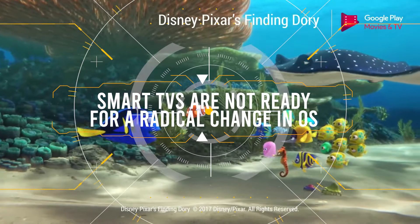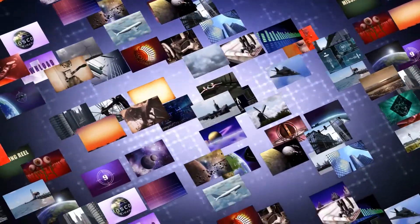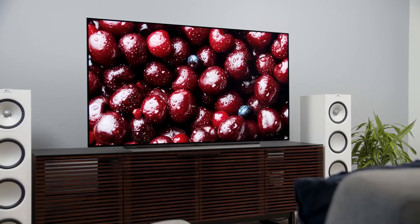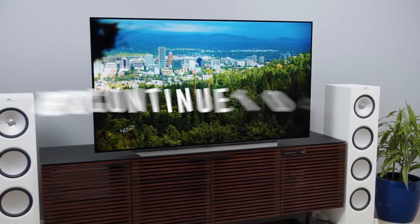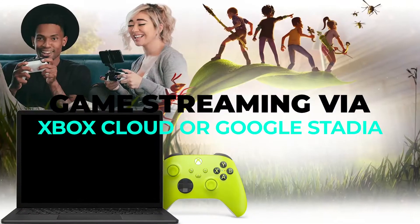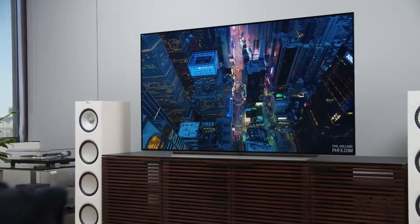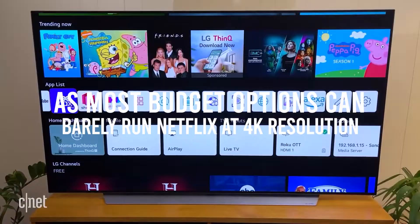Next, smart TVs are not ready for a radical change in OS. The smart TV market is still relatively immature right now. Yes, we've had these things in our houses for over a decade now, but to this day these TVs continue to be streaming machines and nothing else. And to be fair, that's totally okay, because that's all we need right now. Our current internet infrastructure has just not been robust enough for more advanced features like game streaming via Xbox Cloud or Google Stadia. Plus, the processors on our TVs are also not the fastest in the world, as most budget options can barely run Netflix at 4K resolution.